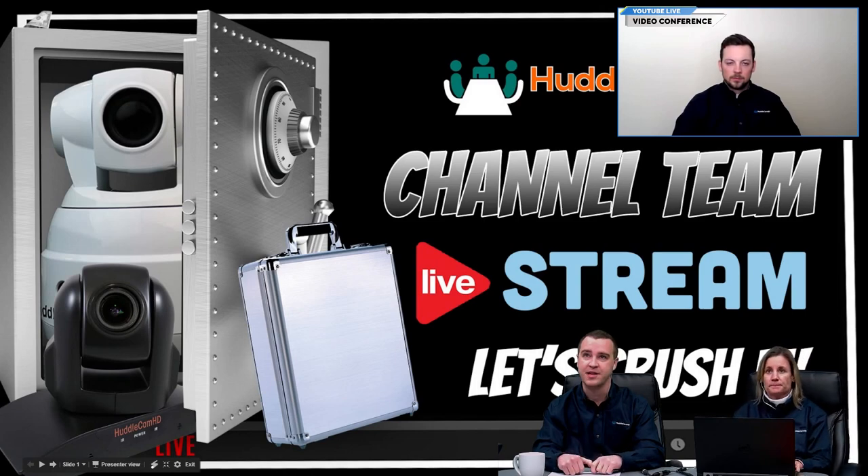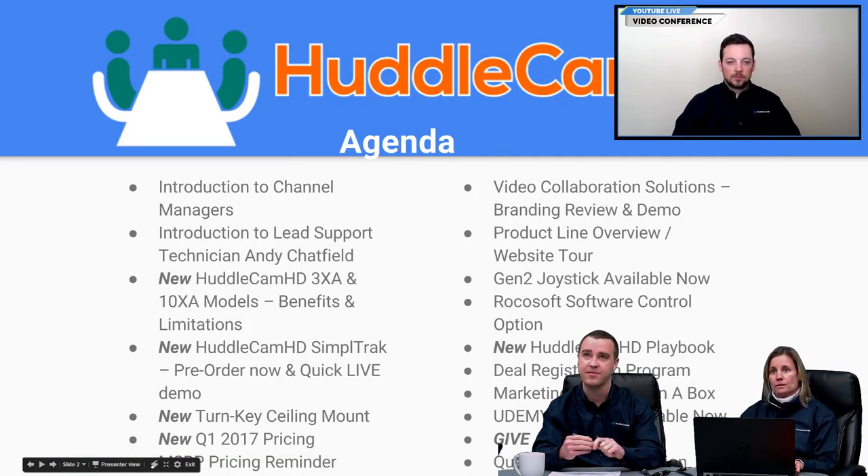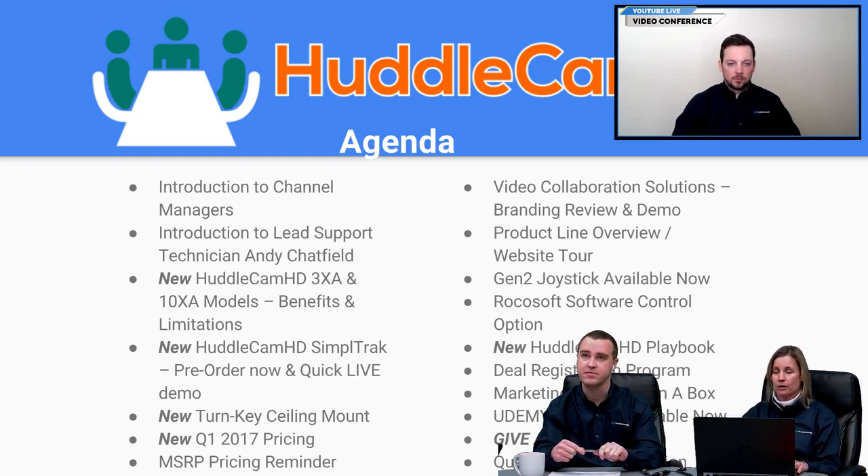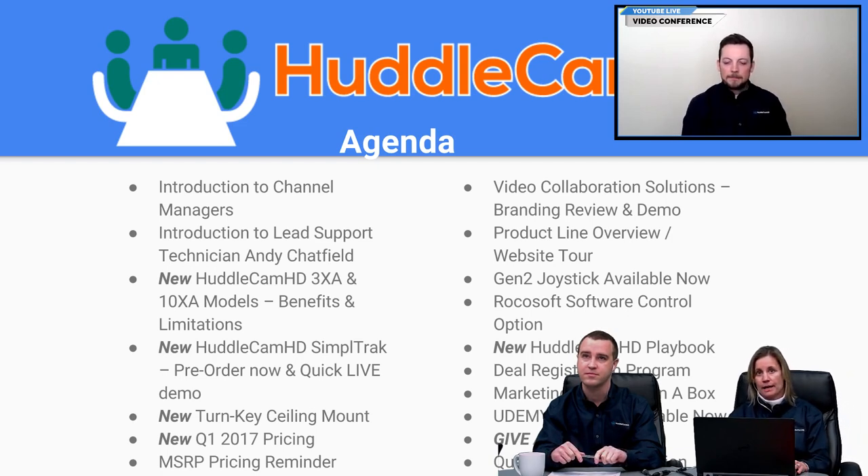Let's get started. A quick agenda — we have a lot to cover here in a half hour: new product announcements, new options and new pricing for 2017, just to get you guys caught up on some new products and what you can expect to see.